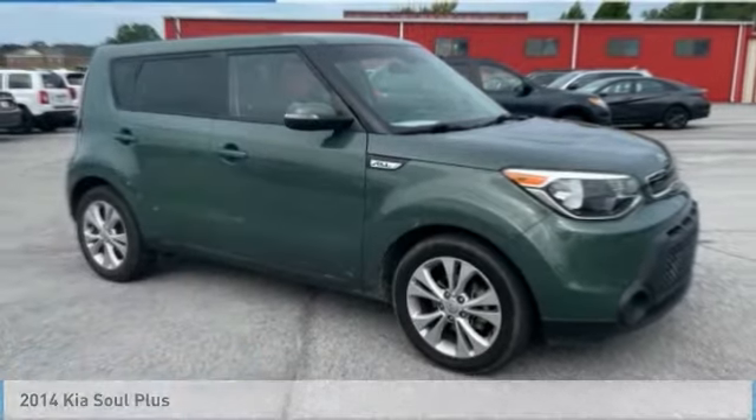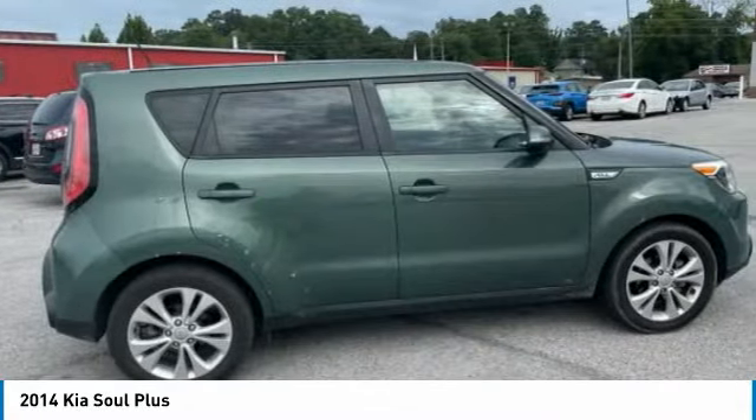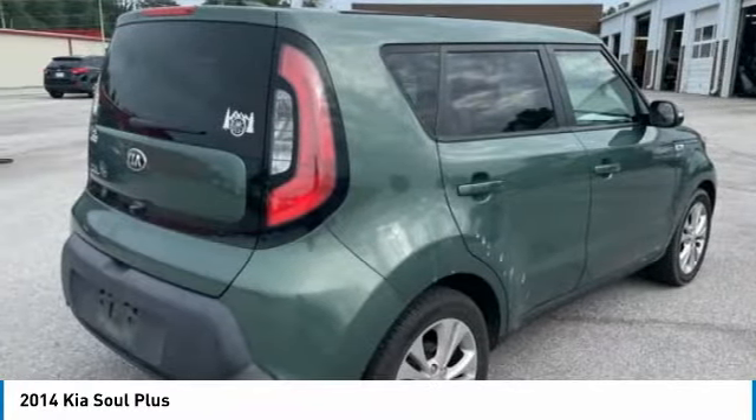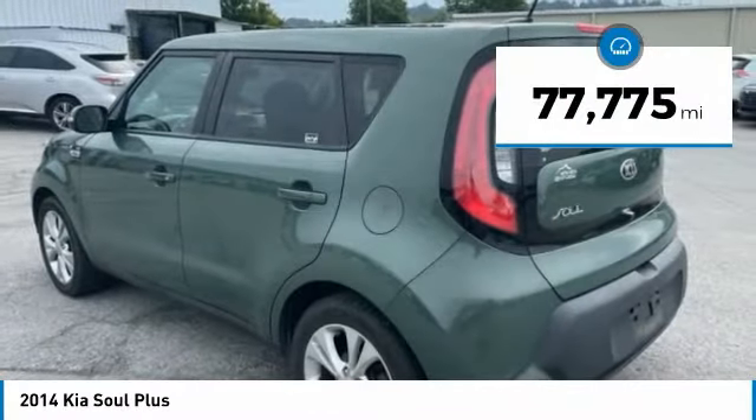Here to show you the 2014 Soul. The Soul is quick and ready with its innovative catchy style, a sharp, roomy and well-fitted cabin, and a comprehensive list of safety and fun features. This vehicle has less than 80,000 miles.